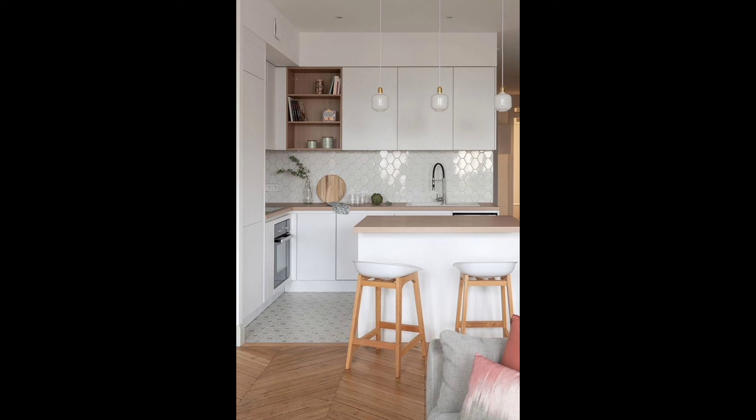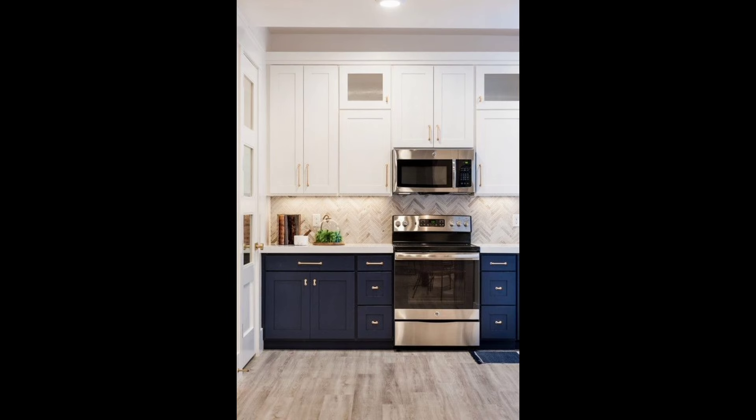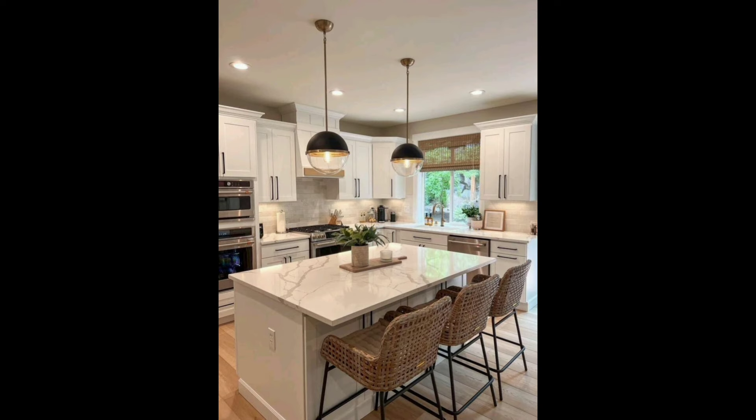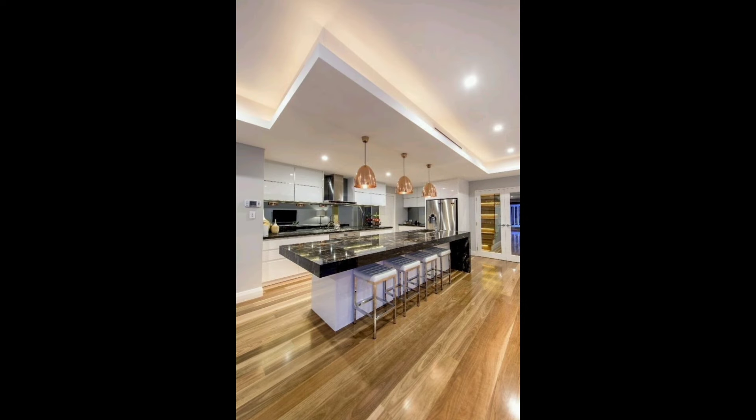Nineteen: Something Old, Something New. Renovating a dated kitchen can be challenging, especially if you want to preserve good design. Solve the problem by compromising — keep the amazing old pieces and incorporate them into sleeker and newer kitchen designs. This tiny kitchen features modern efficiency alongside charming old-world designs.